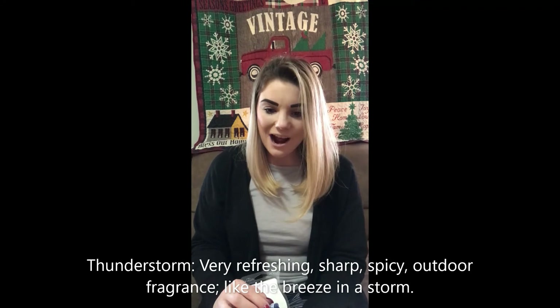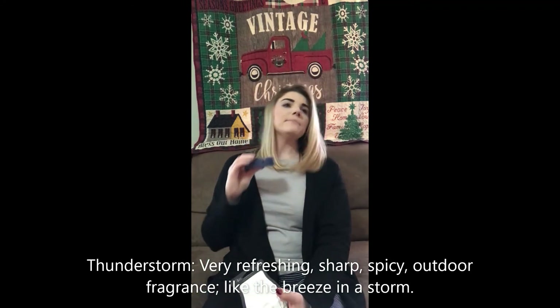Last but not least is Thunderstorm. I would consider this for a man, but I'm getting kind of a clean, soapy vibe off of it also. I was hoping for more of a strong manly scent, kind of like a Mystery Man or My Hero scent, but that's not what I'm getting. Thunderstorm's description says: very refreshing, sharp, spicy, outdoor fragrance like a breeze in the storm. I can see where they're going with the name. If they're going for refreshing, spicy outdoor — yes, that's definitely this one then.